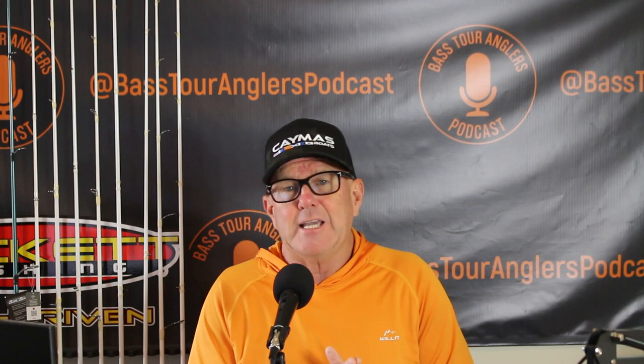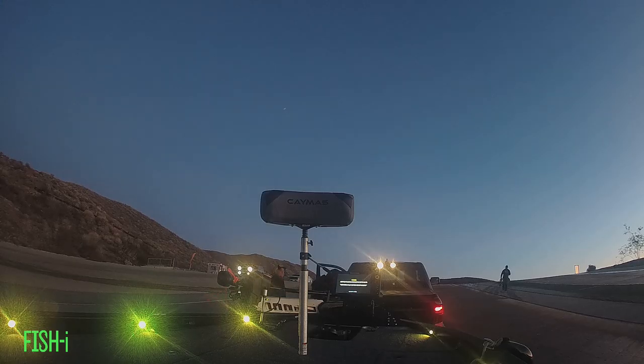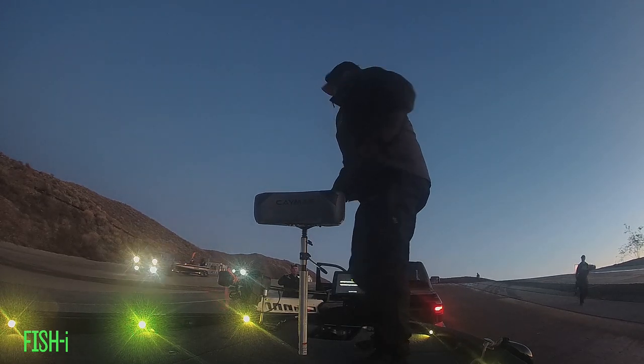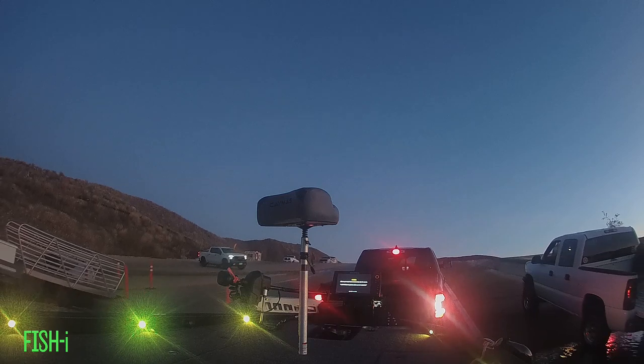The boat has been in the water — it's got about 18 hours on the Mercury Pro XS 250 outboard. It has walk-up steps on the trailer, deck lights, interior lighting on all the boxes and lockers, slam latches, C-Deck on the cockpit floor, and Humminbird 12-inch Helix units on the bow and at the console with Mega Live installed.